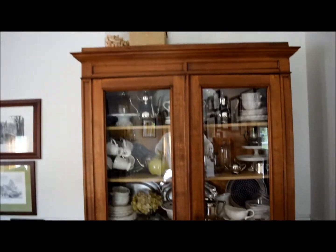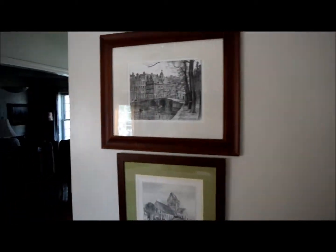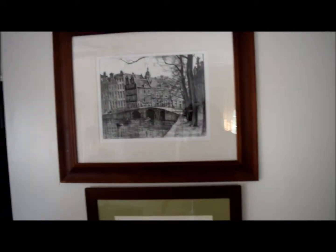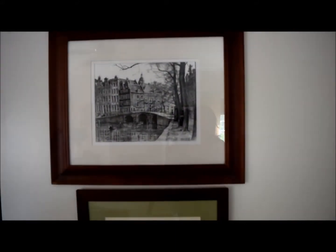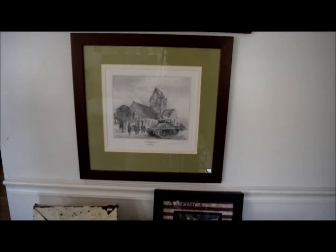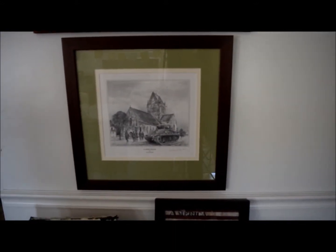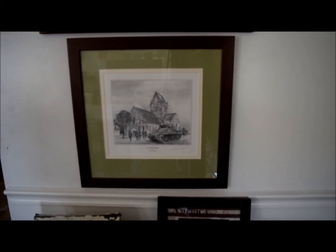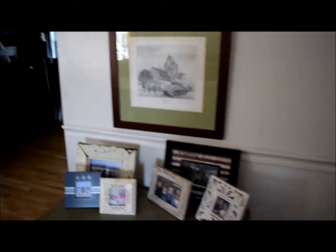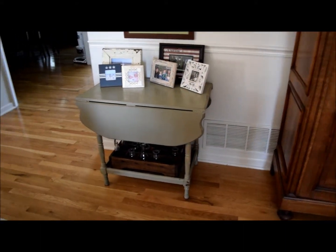Here's another example of artwork we bought incredibly cheap - this is Amsterdam, simply a poster, but when you frame it up nicely it looks really good. This is a little more expensive - something my husband bought in Normandy; he's big into World War Two. And then this is a little drop-leaf table. There you go!